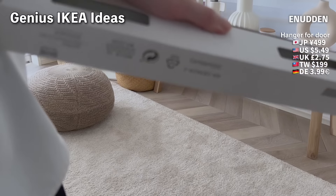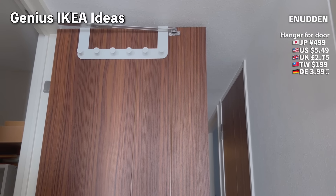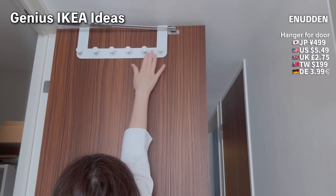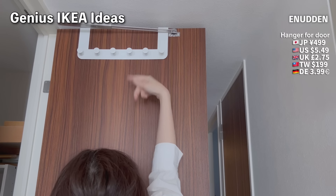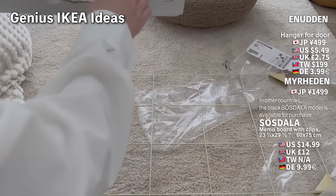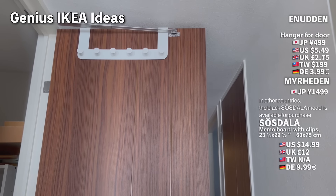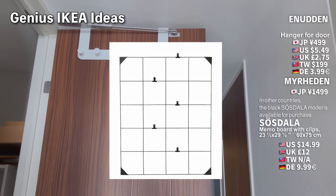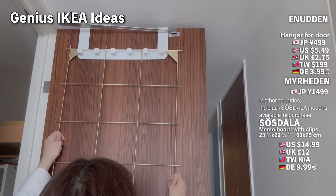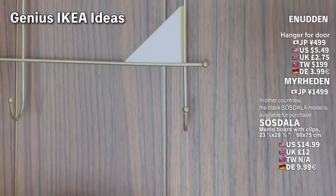Next, let's look at this over-the-door hanger. Similar to the first hook, but this one hangs over the door. It's steel and very sturdy. I combined it with a memo board originally for displaying postcards — it comes with cute golden clips. I couldn't find this exact model overseas, but a larger black version is available. To prevent it from moving, I used sticky tack on the corners and fixed it to the door.